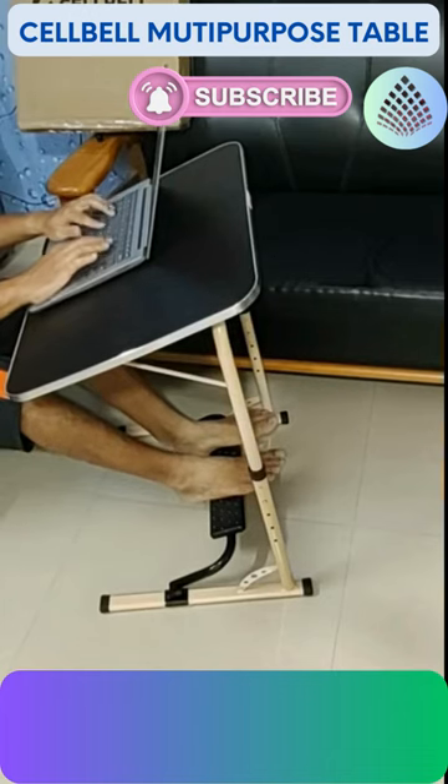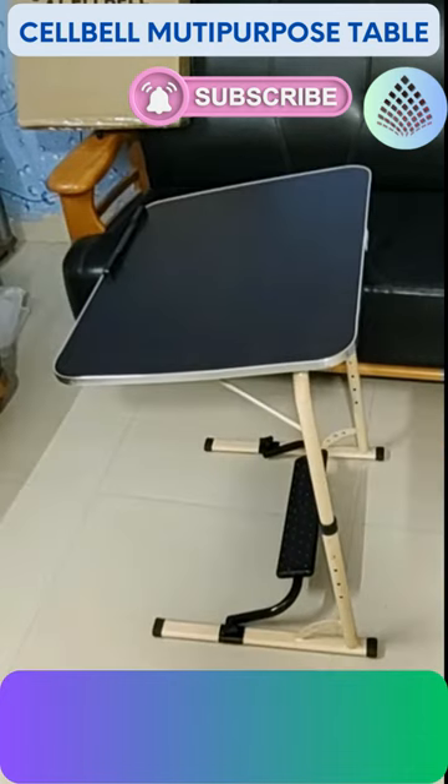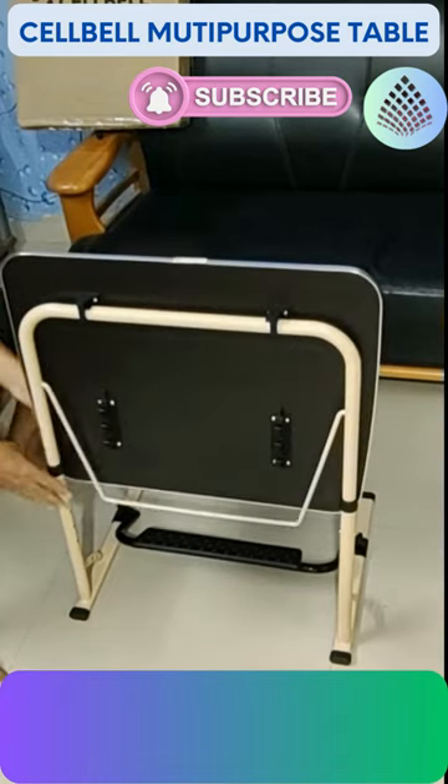Welcome to our channel. This ergonomic table enhances your workspace and provides optimal comfort while working or lounging. Cellbel multi-purpose laptop table.